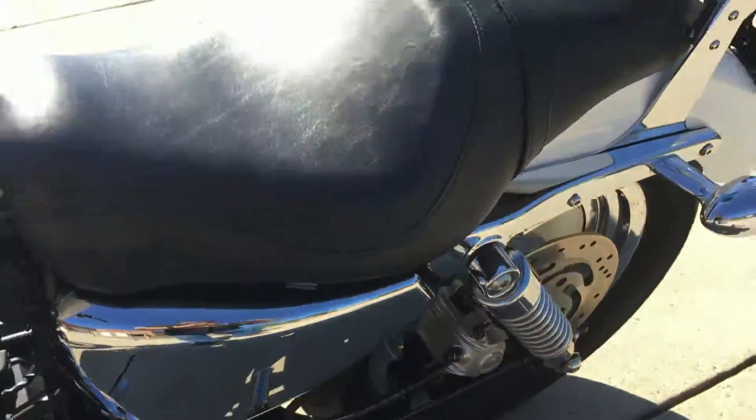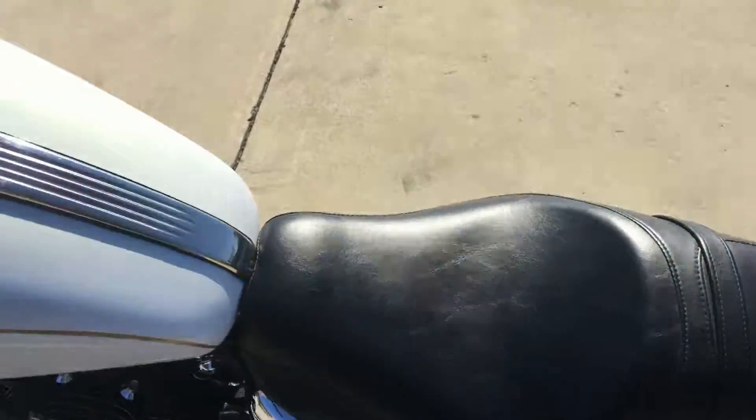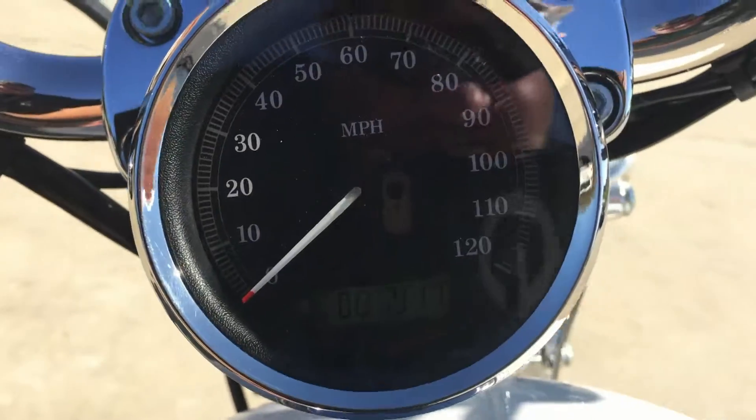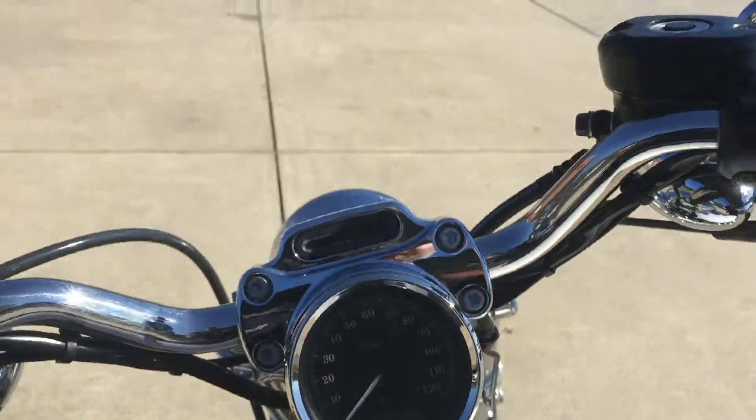This bike is in beautiful condition. It's been through our Authorized Service Department, fully checked out, and it's ready for the road. We're looking at 7,917 miles on this bike today.